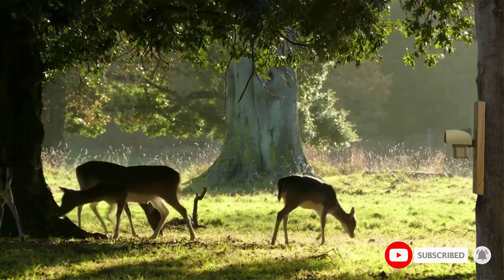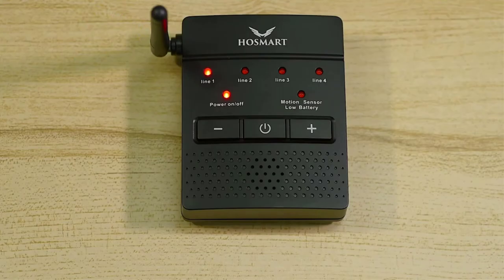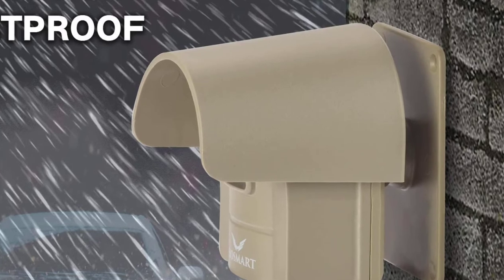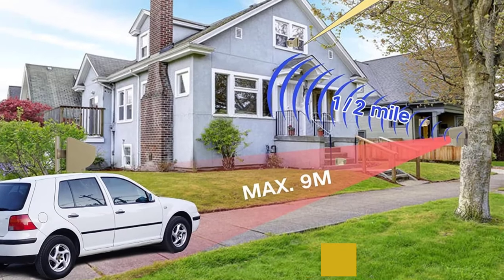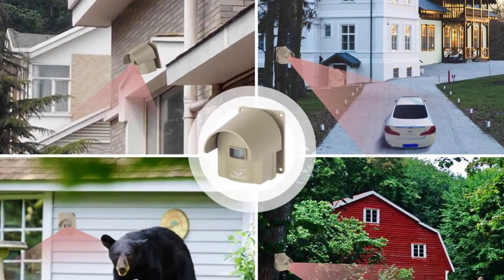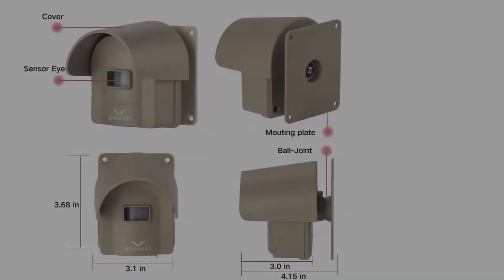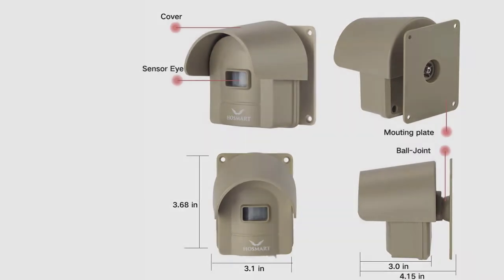Similar to many other driveway alarms, this Hossmart one also features four chimes to choose from. By using its sensitivity settings, you can get a coverage area of up to 30 feet from each sensor. Because these sensors are water-resistant sealed, you can install them anywhere you like. Since this alarm also features an inbuilt solar panel, it can easily last for more than 30 years. While you do get a two-year-long warranty with it, the build quality of this driveway alarm is a bit average.